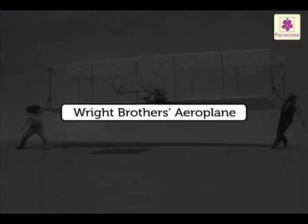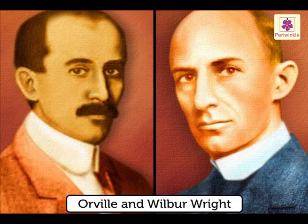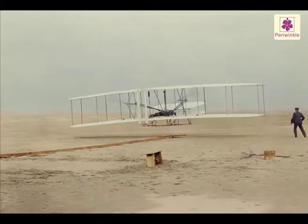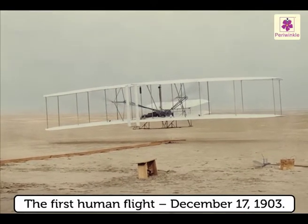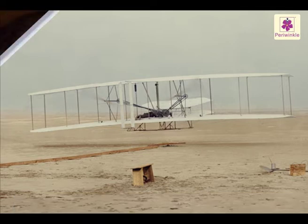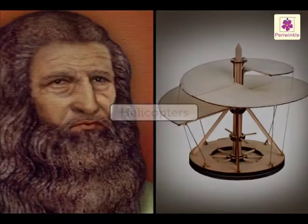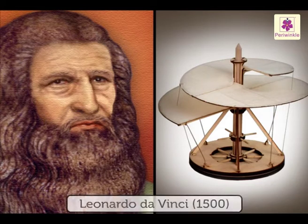Wright Brothers' aeroplane: The Wright Brothers, Orville and Wilbur, were credited with inventing and building the world's first successful airplane. They made the first human flight on 17th December 1903.